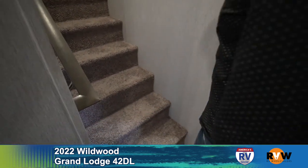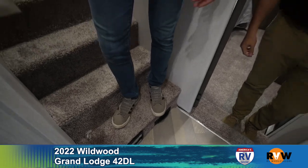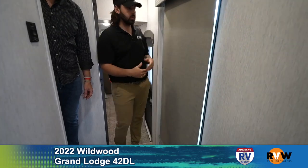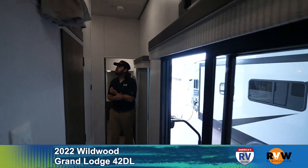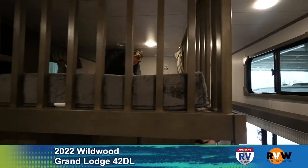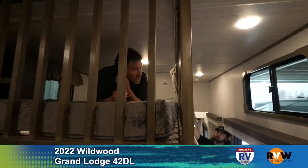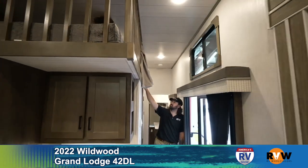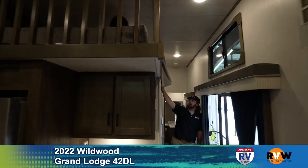Heading upstairs — note there's a central vacuum system as well, a cool feature. All the blinds throughout the camper are roll-up style. The windows are huge throughout. Up in the loft the smaller of the two lofts has ductwork, TV mounting locations, lighting, and USB chargers — there's plenty of room up there.